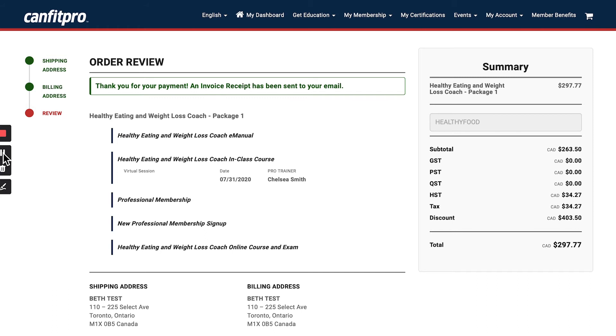Once you've paid for the certification package, you'll receive a confirmation email from CanFitPro. Your pro trainer will also reach out via email to confirm the setup and details. If you chose virtual, your pro trainer will send you the Zoom link where you will meet for your course.